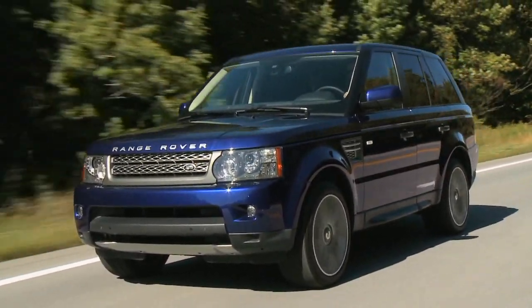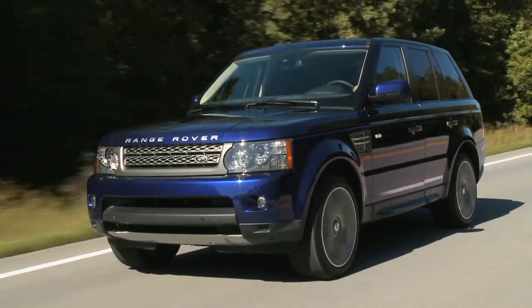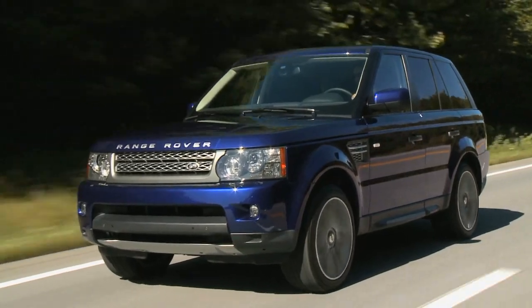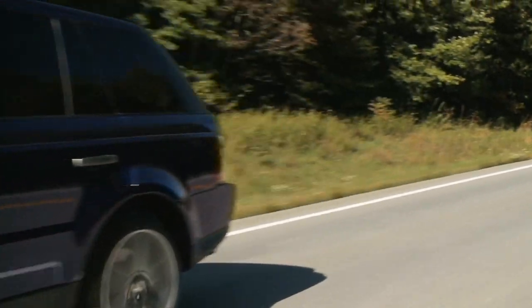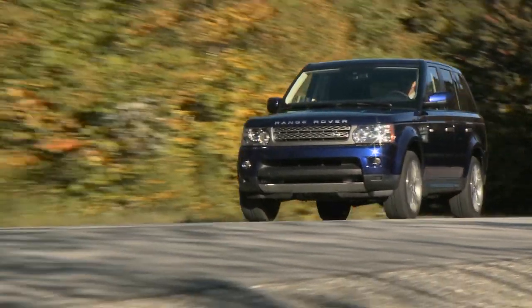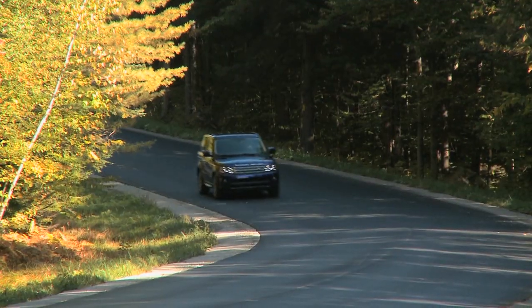Worldwide demand persists for Britain's legendary luxury four-wheel drive vehicle because Range Rover delivers what its buyers need. At a base price of $59,645, a 2010 Range Rover Sport is not an entry-level vehicle.